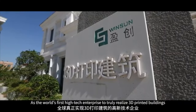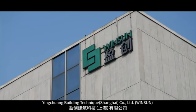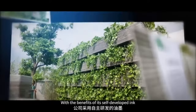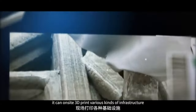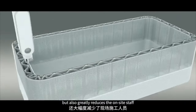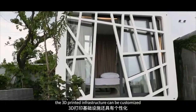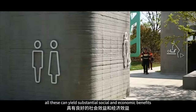Let's take a look at another step towards big printing and talk about printing structures and homes. It's the world's first high-tech enterprise to truly realize 3D printed buildings — Ying Chuang Building Technique, Shanghai Company Limited, Winsun. With the benefits of its self-developed ink, digital modeling, programming, and computer control, it can on-site 3D print various kinds of infrastructure. The approach not only makes construction easier, less expensive, and less time-consuming, but also greatly reduces on-site staff and improves their safety. The 3D printed infrastructure can be customized, energy-saving, and long in service life — yielding substantial social and economic benefits.